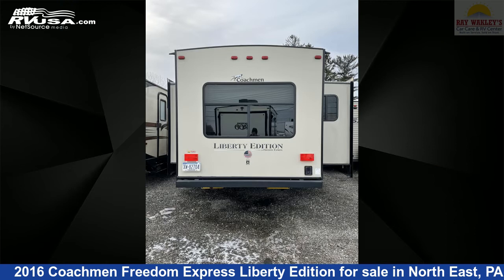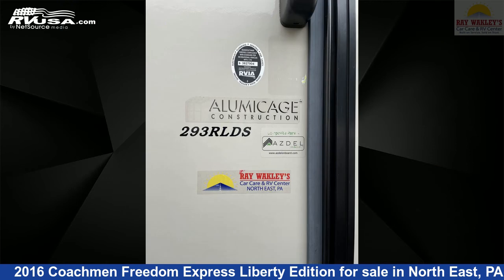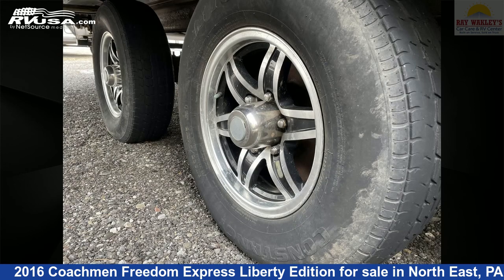This used Coachman is 35 feet 11 inches in length and features three slide-outs, sleeps five, LP detector, air conditioning, CO detector, smoke detector, and 49 gallons fresh water capacity.